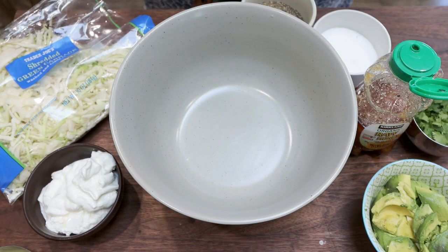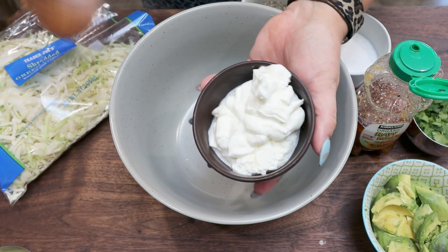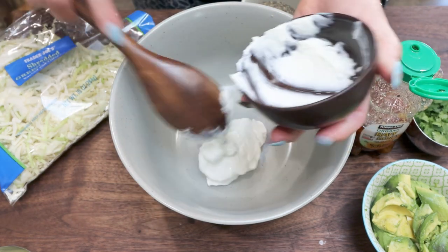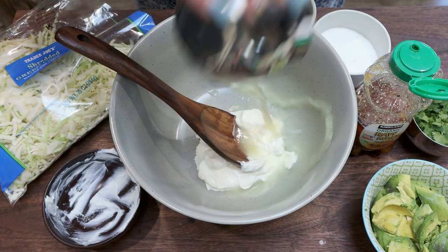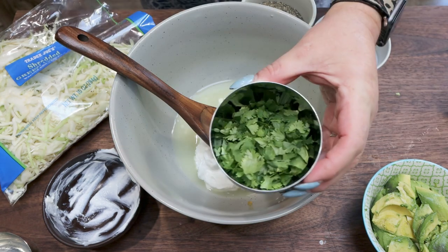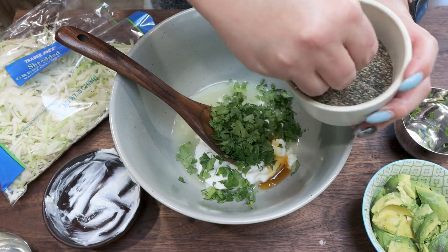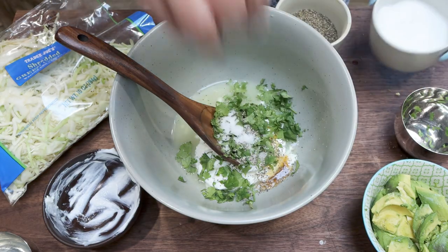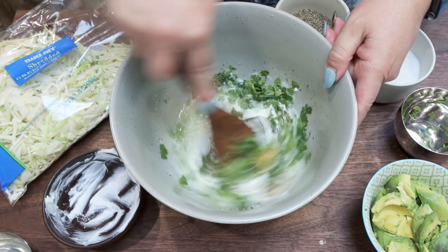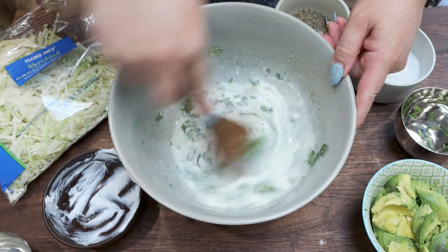Now we're going to put together the avocado slaw, starting with 5.3 ounces of nonfat Greek yogurt — I just weighed mine on my food scale. Add a quarter cup of fresh lime juice, one teaspoon of honey, one quarter cup of chopped cilantro, and some salt and pepper. Stir that together until the sauce is well mixed before we add in the coleslaw and the avocado.